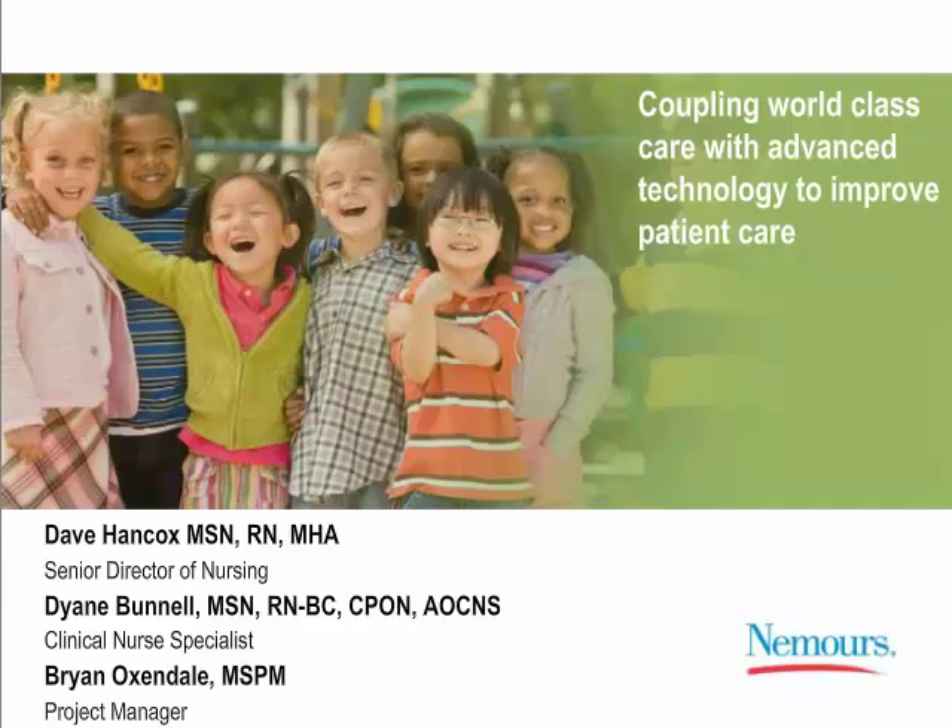Documenting data in the EMR as it happens is fundamental to providing the right care to a patient. During this webinar, you'll learn how integrating a nurse call system into your EMR will enable increased productivity and better patient care. Today's webinar features a panel from Nemours Alfred I. DuPont Hospital for Children: David Hancox, Senior Director of Nursing; Diane Bunnell, Clinical Nurse Specialist; Brian Oxendale, Project Manager; and Veronica Kegley, Customer Program Manager at Rolland.